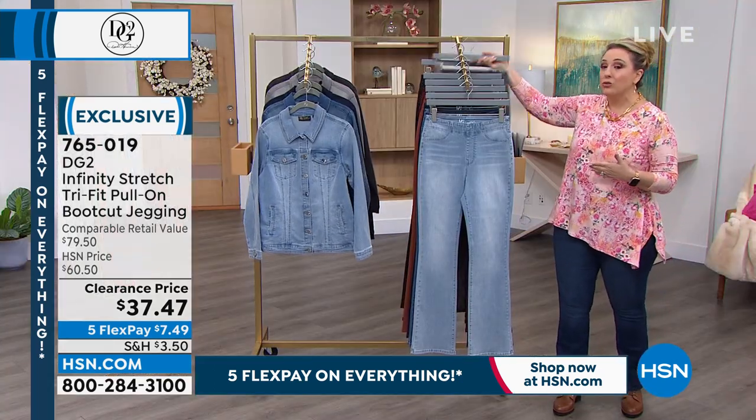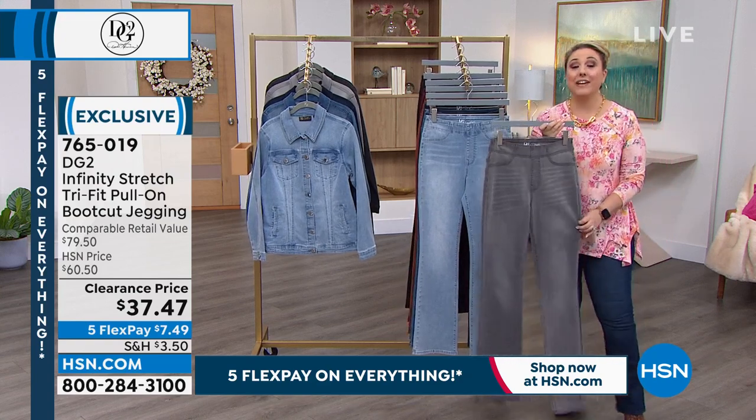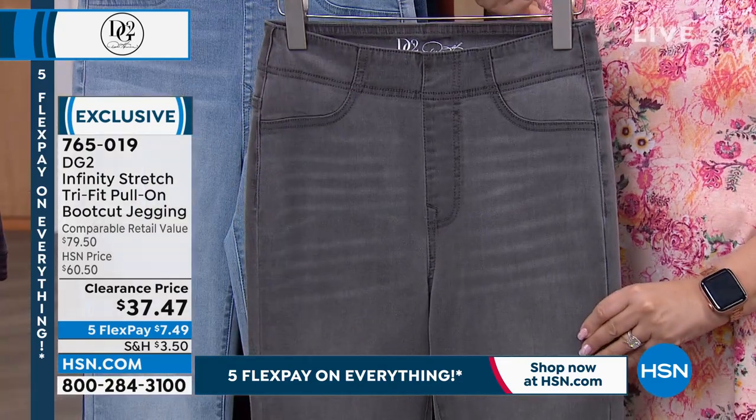If you already have a pair of indigo, get one of the other colors — like gray. If you have $7.49 available on any major credit card, this is the way to jump in.